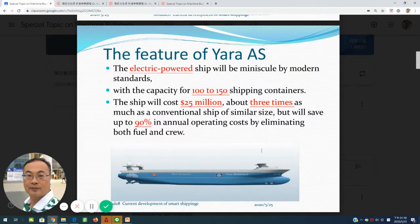The features of Yara-S: they use battery-rated power and transport cargo — container cargo from 100 to 150 units. The ship will cost 25 million, which is about 3 times as much as conventional ships of similar size. But they can save about 90% of operational costs by reducing fuel consumption and crew members.